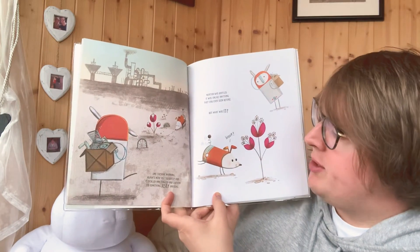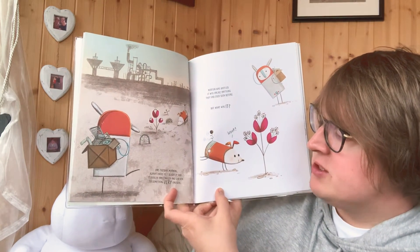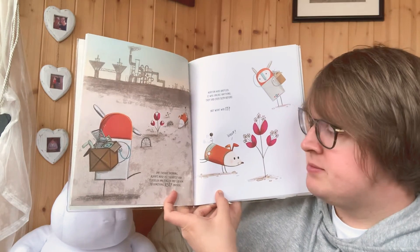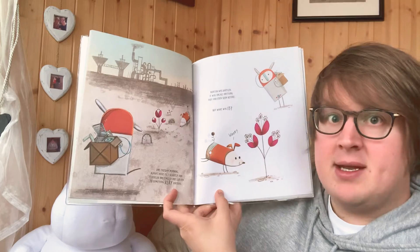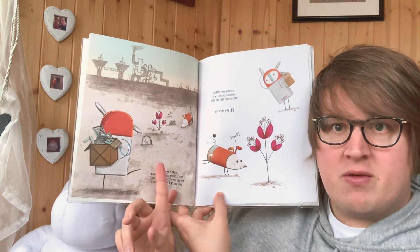One Tuesday morning, Alpha's nose felt slightly odd. It tickled and tingled and led him to something very unusual.